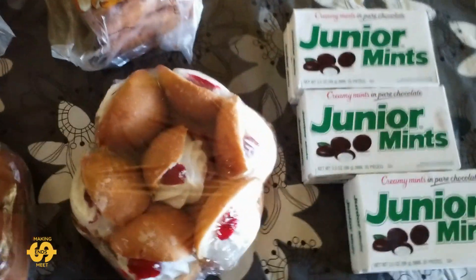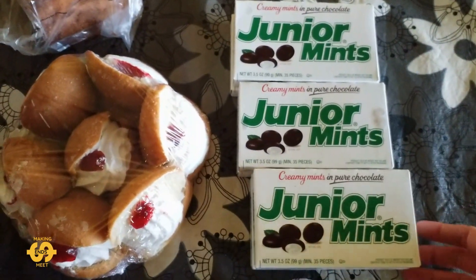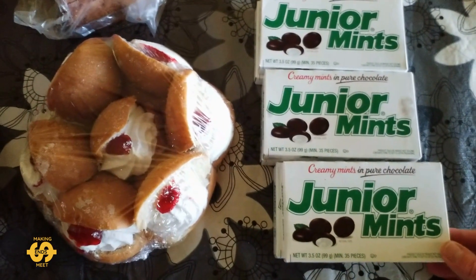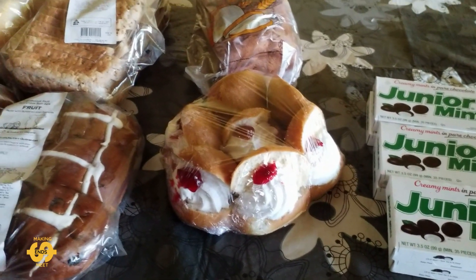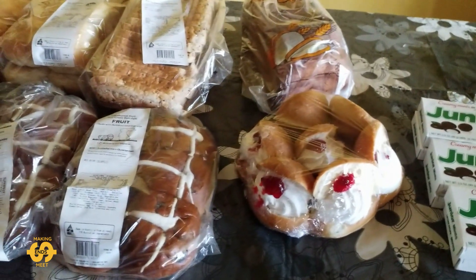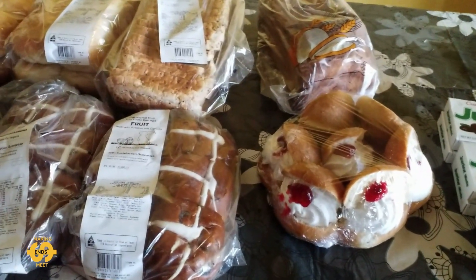And last but not least, we did also get gifted six boxes of Junior Mints today. So yes, that's everything I was fortunate enough to receive this Tuesday from my local food bank, and it's a big help to us here, that's for sure.